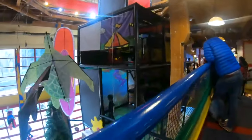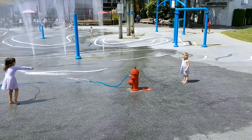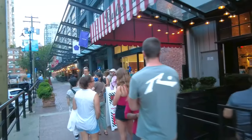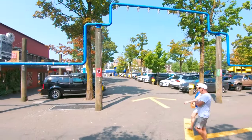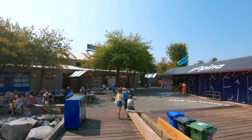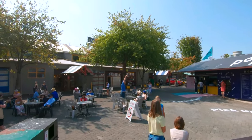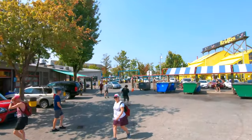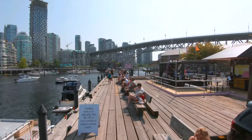Whether you're interested in the arts, cuisine, or simply soaking up the vibrant atmosphere, there's something for everyone on Granville Island. If you're traveling with kids, it's a must-visit — in the summer, Granville Island boasts a free water park, in addition to wonderful restaurants and stores. The park is only open from mid-May to early September. Granville Island can be an ideal way to cap off your five-day plan for Vancouver.